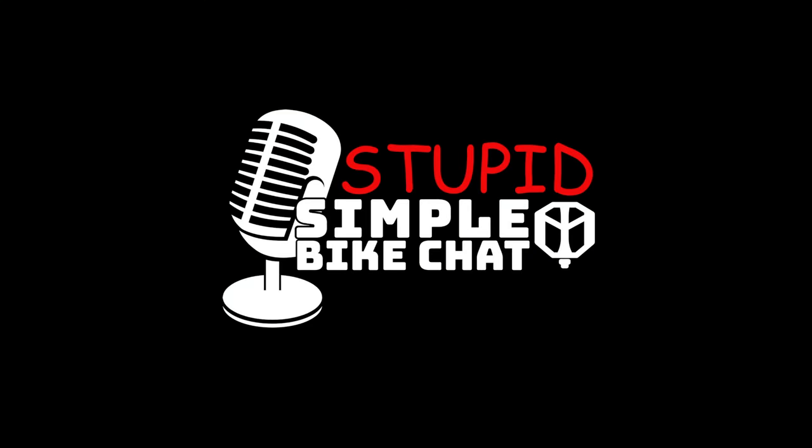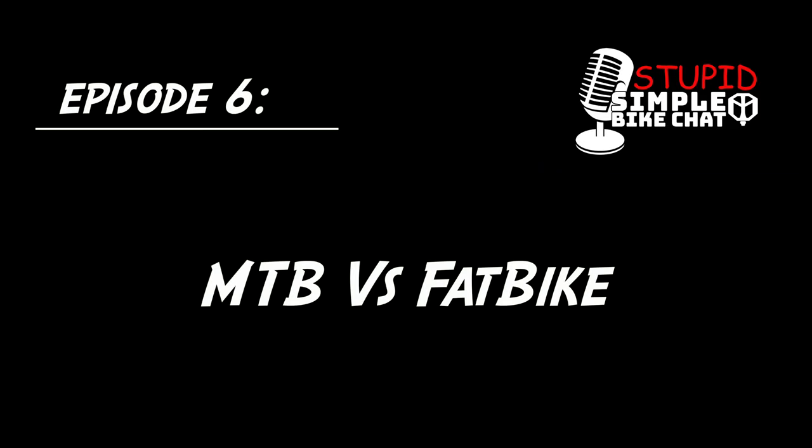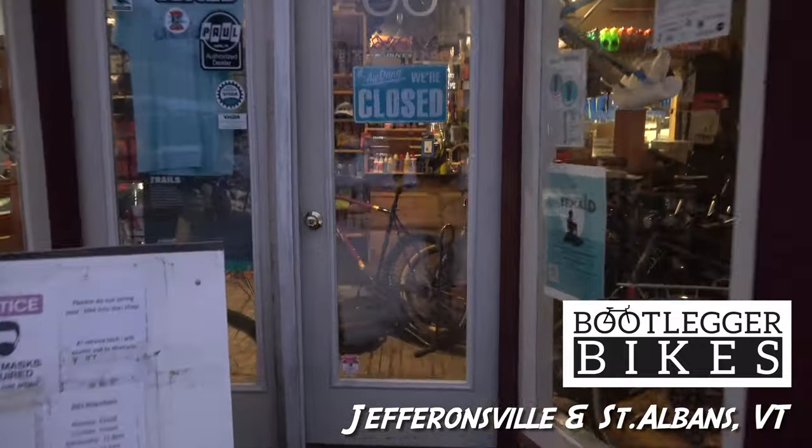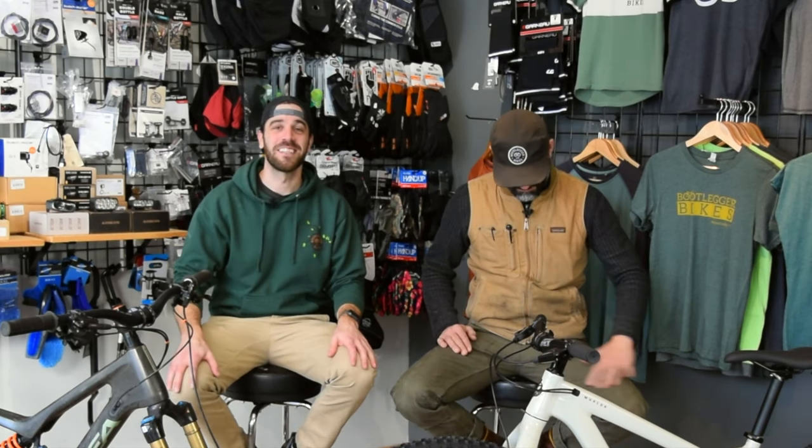Jimmy from MTB Travel Review here, and we are back for another episode of Stupid Simple Bike Chat. For those of you that are new to the series, I am a self-proclaimed enduro bro. I am huge into mountain bike racing and spend most of my time enduro racing. This is Matt, one of the owners of Bootlegger Bikes and a self-proclaimed bike mechanic or bike nerd.